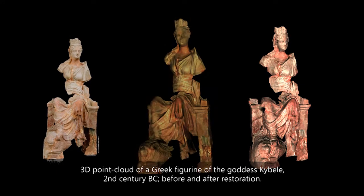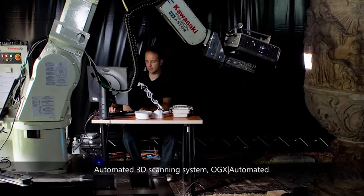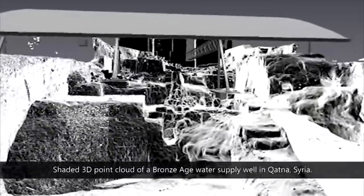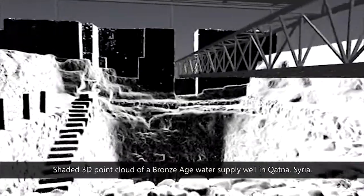Documentation of cultural heritage involves researchers, scientists and professionals from many disciplines and industries: archaeologists, art historians, museum professionals, conservators, photographers and heritage scientists.